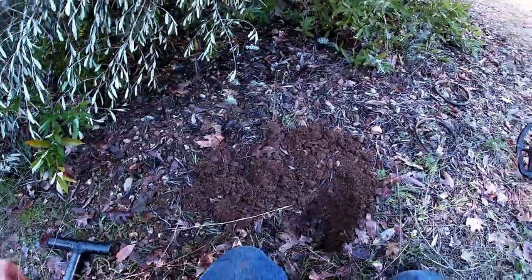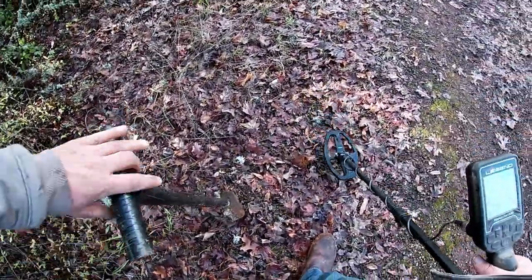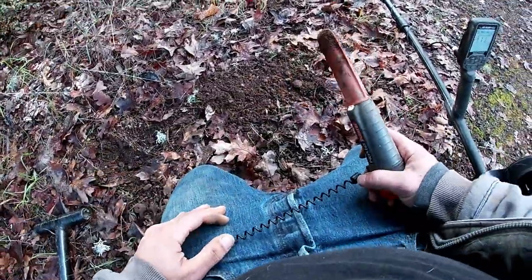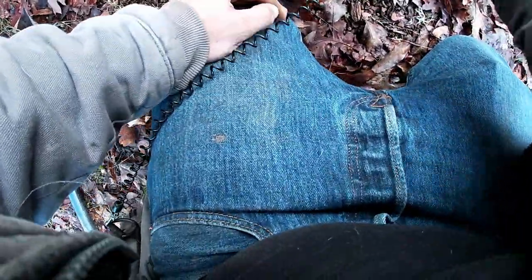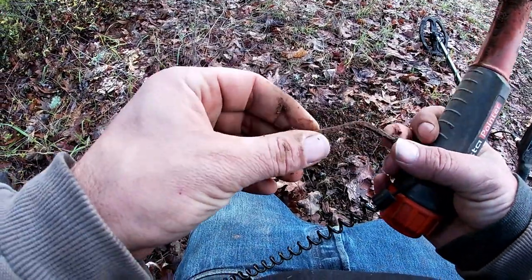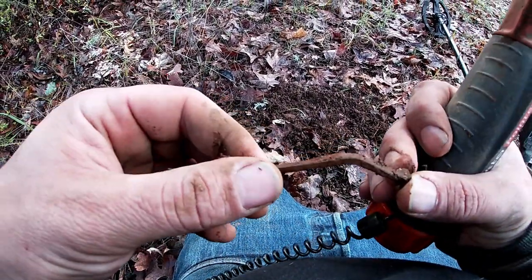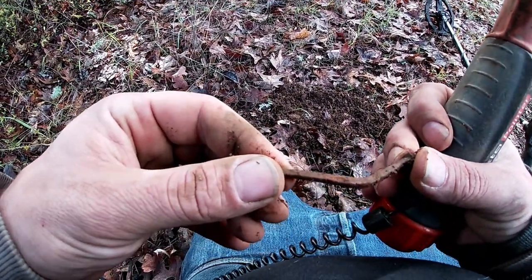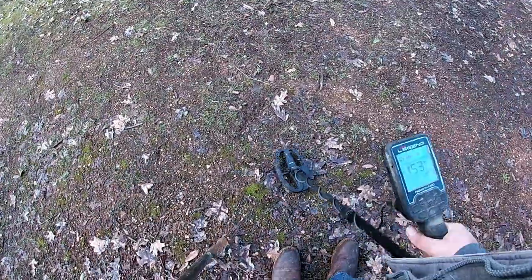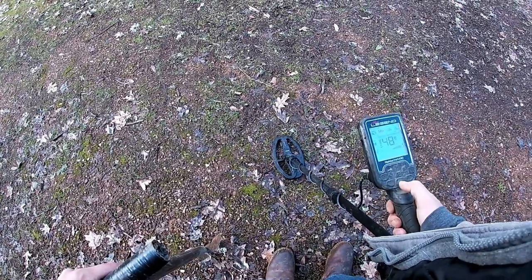Nothing else worth digging here. Another 29 to 34 signal — leads me to believe it's right here. Anybody coming up this trail here — they think there's just some crazy guy talking to himself. But look at that — another sign of really old stuff: that's a square cut nail. Really square cut — that's old. We need to stay in this area for a while. It's kind of big and depending on where you go on it, it changes the tone.